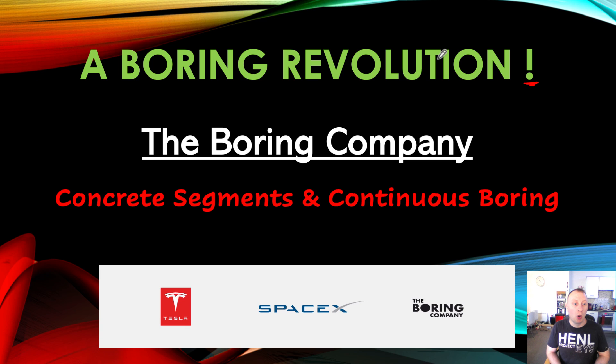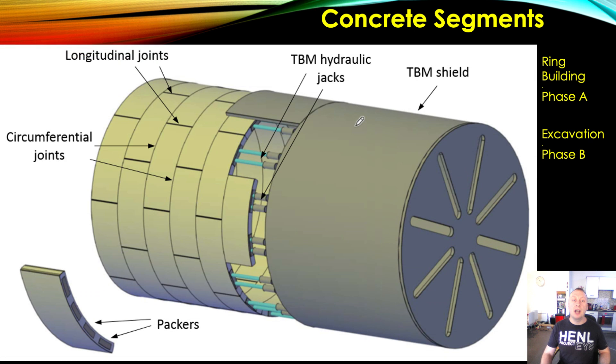Concrete segments are a critical part of the construction process for tunnels. Without concrete segments, there basically wouldn't be a tunnel — you'd just have a mound of earth sitting on your head. Here is our TBM, and here are some concrete segments that have been assembled. You can see our ring beams here — I count five ring beams. This picture is in the ring building stage of the tunnel building process.